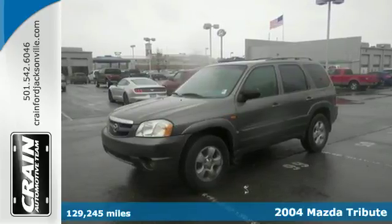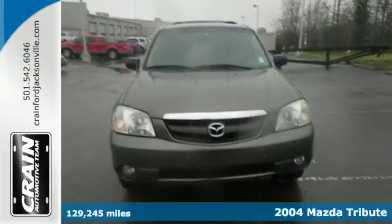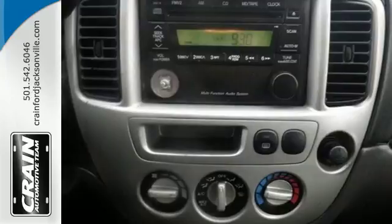It's a 2004 Mazda Tribute. Standard amenities include a roof rack, alloy wheels, power locks, windows and mirrors, tilt steering and a CD player.